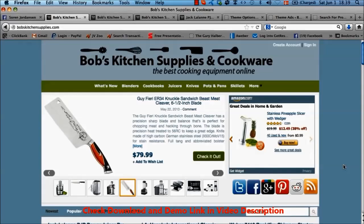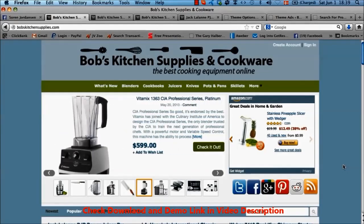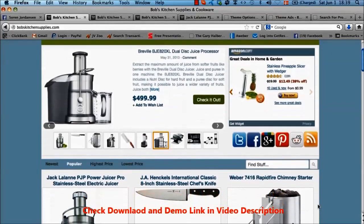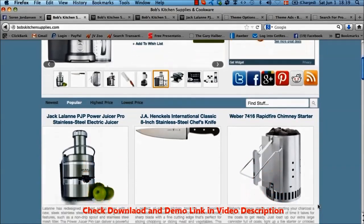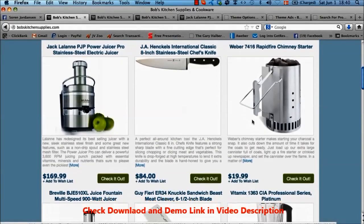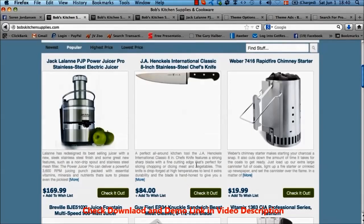I'm going to focus on what I think are the most exciting and powerful features in this store builder theme. The most powerful part is the self-optimizing feature. As you can see here, we're on the most popular products — this is the default setting. When people hit your affiliate store, it will automatically show the most popular products at the top. The theme will automatically track how many impressions each product gets and how many clicks they get, then show the ones with the highest click-through rate at the top of your pages.